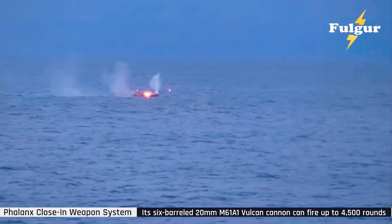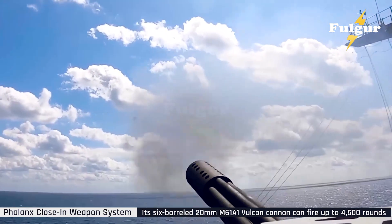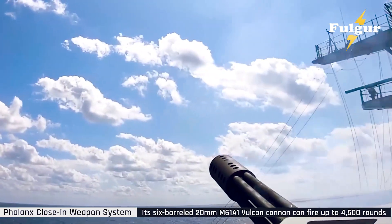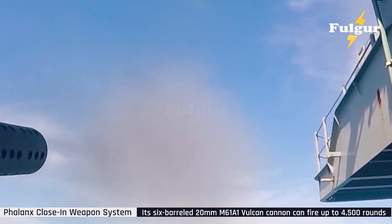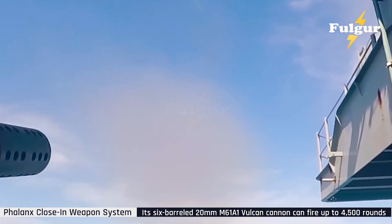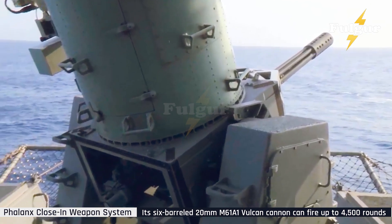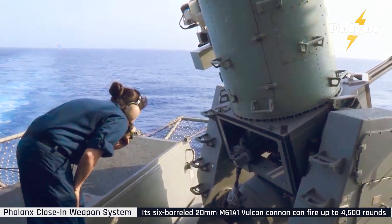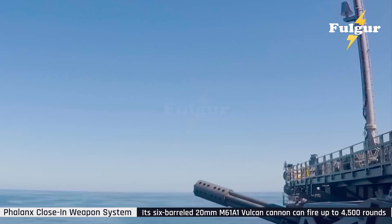For sailors, the Phalanx isn't just a machine — it's a guardian. Its distinctive buzzing sound, often compared to a chainsaw of thunder, is both terrifying and comforting. When alarms blare and seconds count, the Phalanx automatically comes alive, its radar sweeping, its barrels spinning, ready to defend. It has saved countless ships, including during the 1987 USS Stark incident and the 1991 Gulf War, when multiple Phalanx systems successfully intercepted incoming Iraqi missiles.